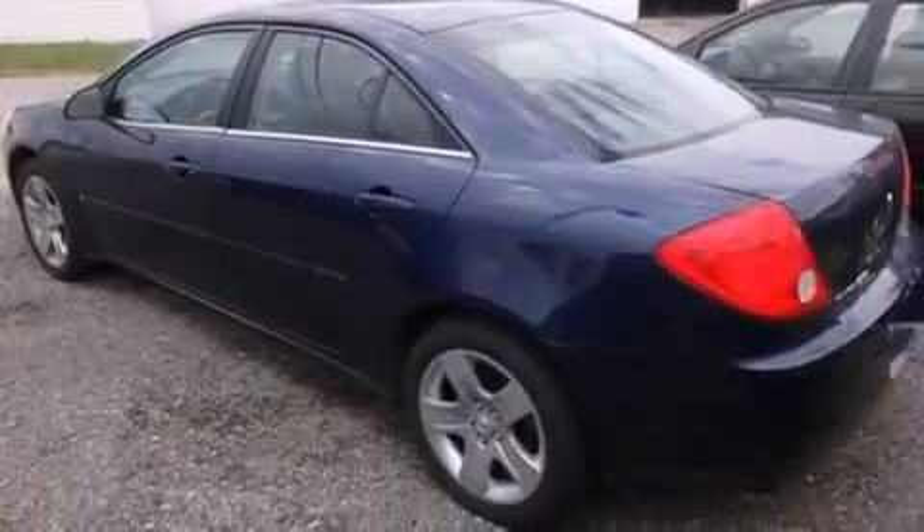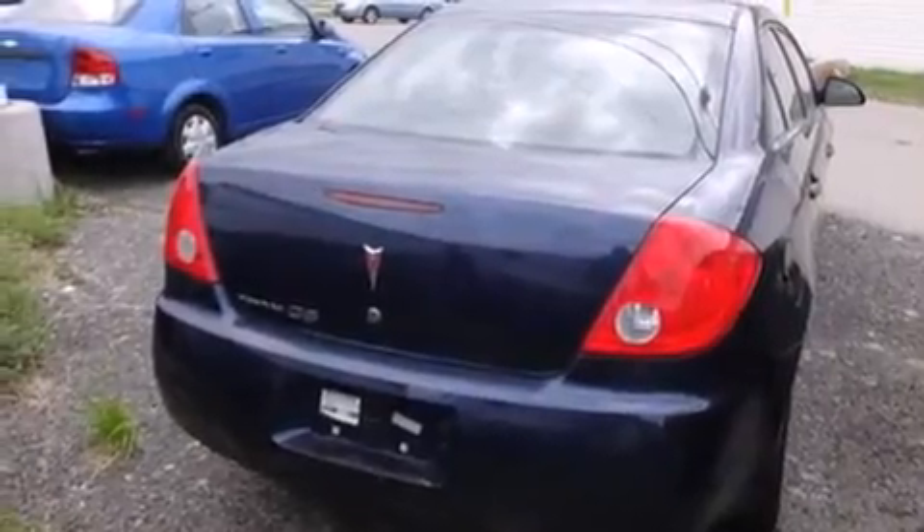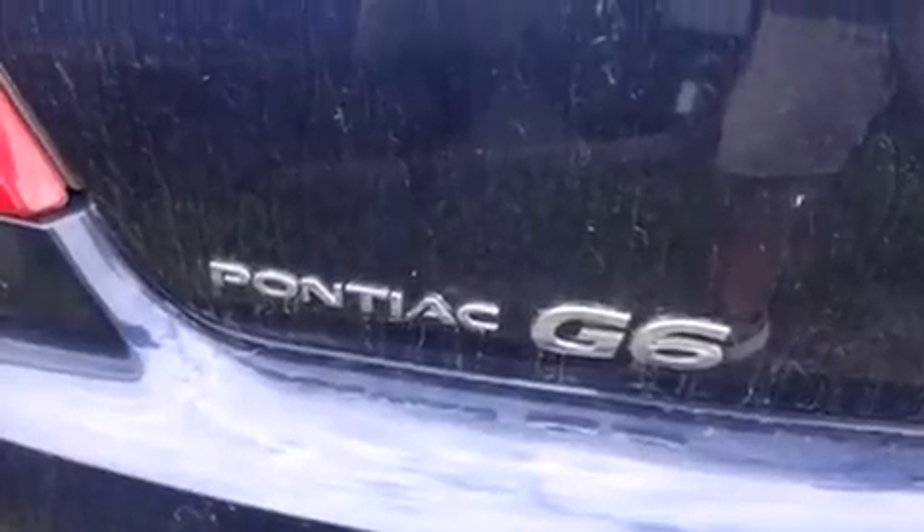Features include cruise control, full-power accessories, a rear window defroster, side curtain airbags, tinted glass, and a traction control system.